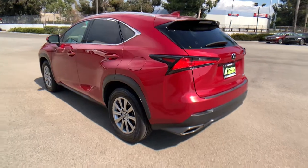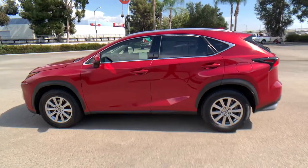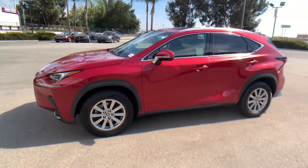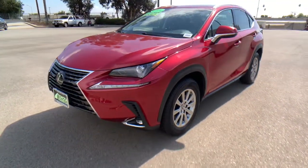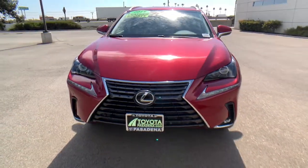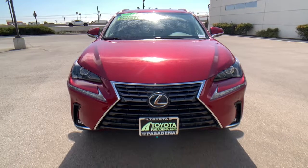These are just some of the great options this vehicle comes with: keyless entry, backup camera, heated mirrors, lane keeping assist, adaptive cruise control, keyless start, satellite radio, fog lamps, power passenger seat, and power driver seat.